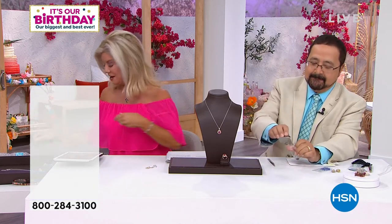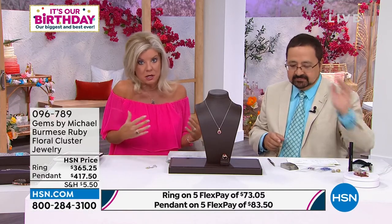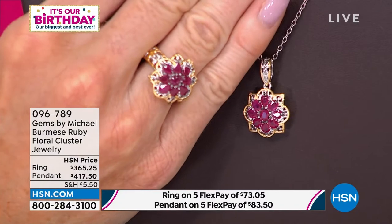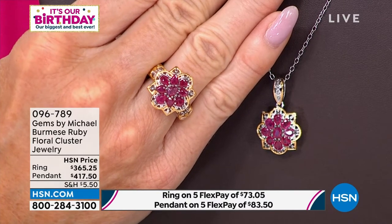Our July birthstone is the ruby. Years ago — probably 15 years ago — we were able to get Burmese rubies and were so thrilled because they're the best of the best. If you're looking for the deepest, most beautiful blood-red color in a ruby, you want Burma. But it has been over 15 years since we've had them. Michael, why is that? It's brand new — all natural. This is from my trip to Mogok. There it is — the full matching set — premium pigeon blood red Mogok ruby.